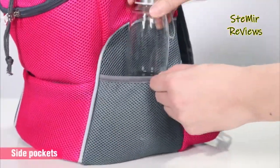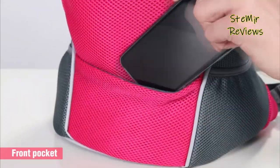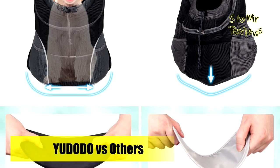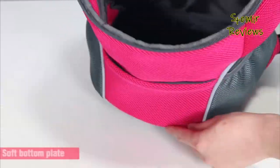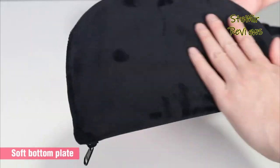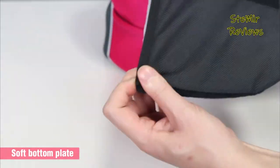The flat bottom is detachable and can be supported on the base, making it easier and more comfortable to carry dogs or cats. The Udodo dog backpack carrier can be worn on your front or backside, and the thickened sponge pad helps to relieve the burden on your shoulder. It is more convenient to bring pets while you are outdoors, hiking, and traveling. The three pockets of the front puppy backpack carrier can be filled with treats, poop bags, and toys.